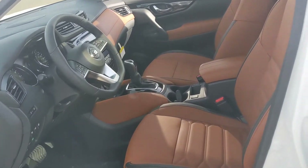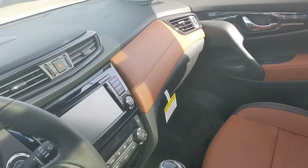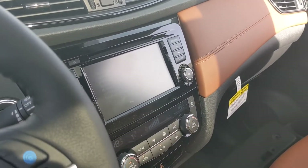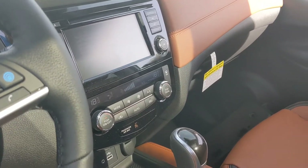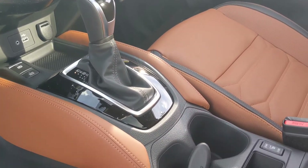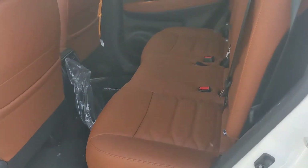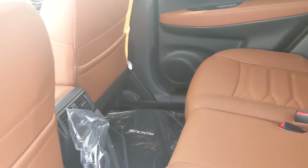On the inside, in the Platinum Reserve trim, you're going to get this beautiful tan leather interior, heated seats, and a heated steering wheel as well. The touchscreen gives you a 360-degree camera monitor, a backup camera, and dual climate control, so you're not fighting with your passengers over who's too hot or too cold. The leather seats continue into the back seat with plenty of room for all your passengers.